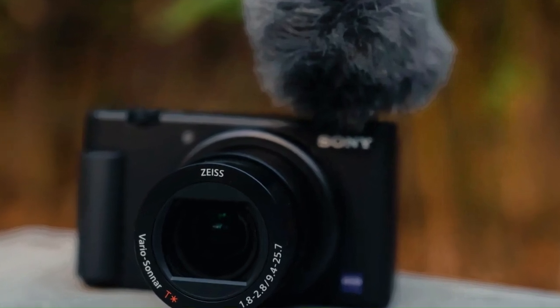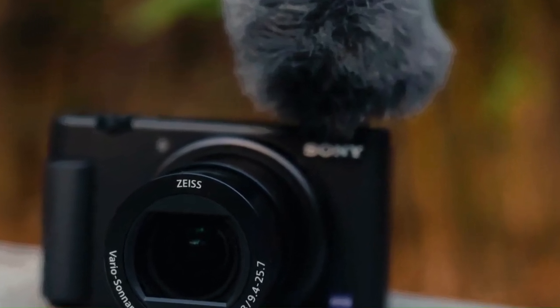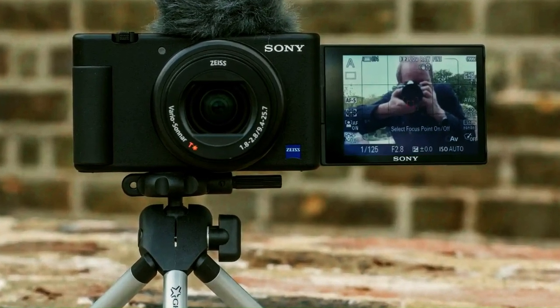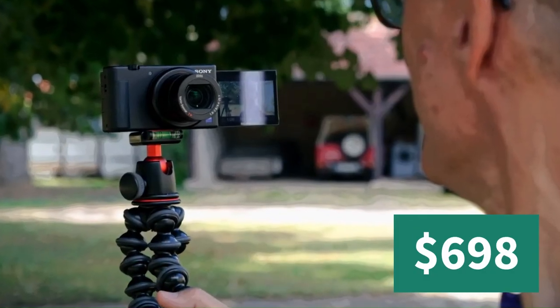The Sony ZV-1 is a great choice for anyone who wants a simple and easy-to-use camera for vlogging. You can get the Sony ZV-1 on Amazon for $698.